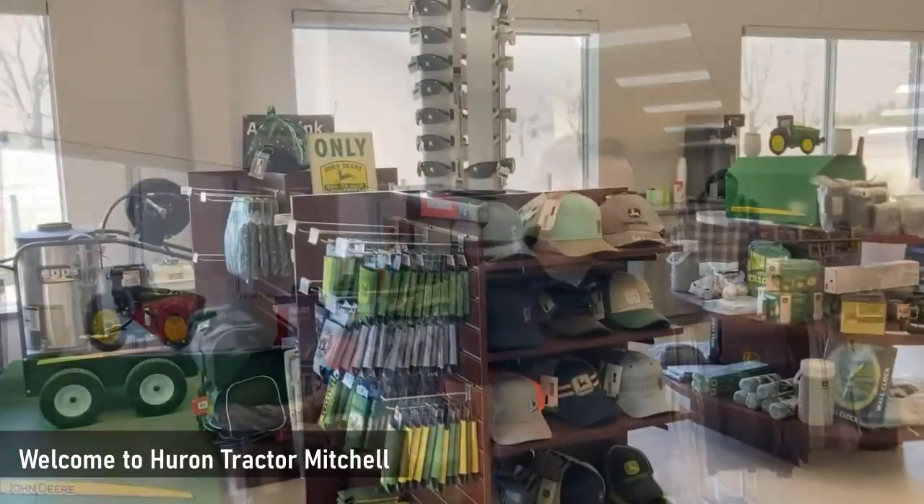Hi, I'm Kyle Wieber, Turf Sales Rep at John Deere Tractor in Mitchell. Welcome to our showroom.